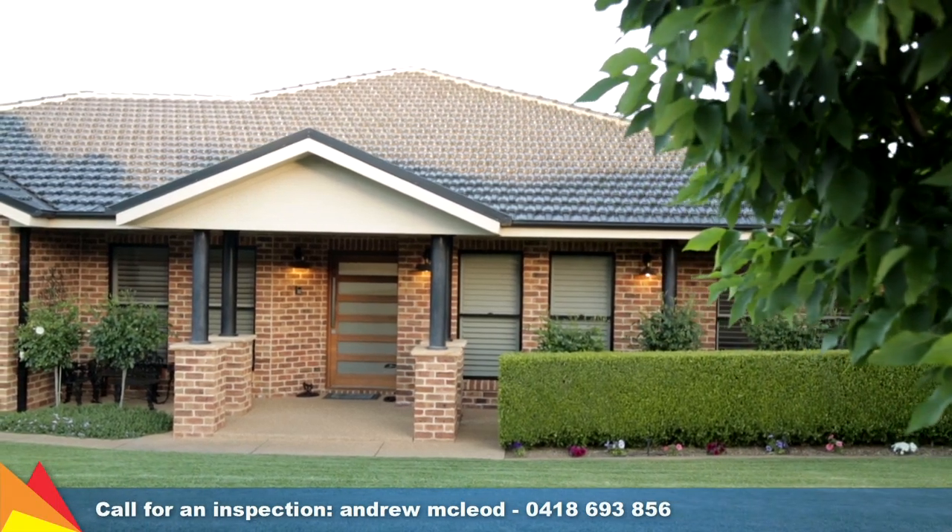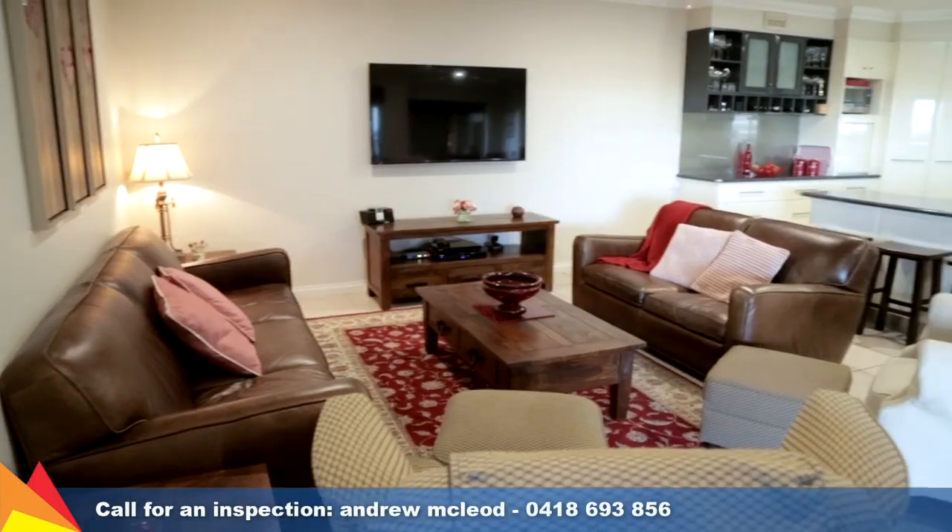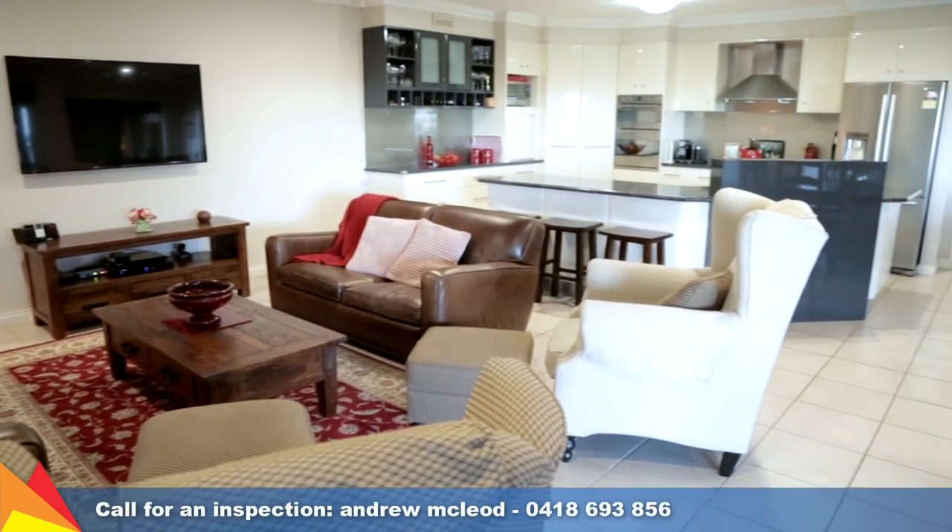Behind a manicured hedge lies a striking family residence that offers a spacious and convenient lifestyle with large open living spaces and quality in mind.